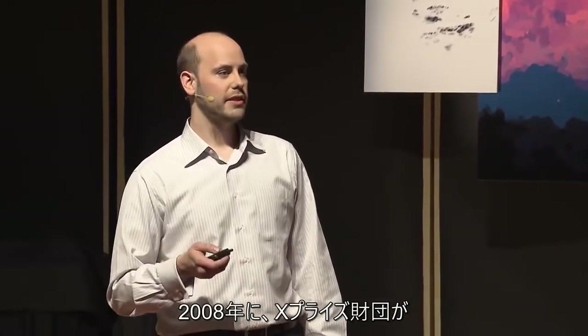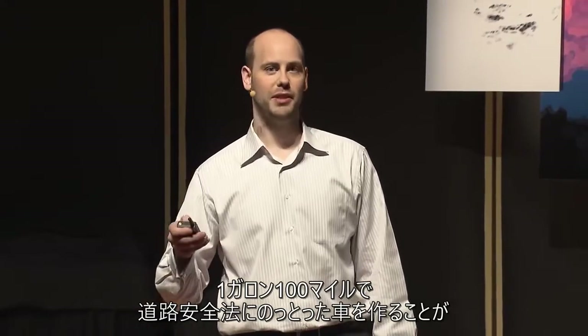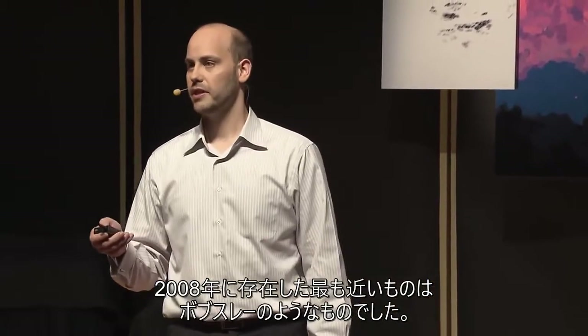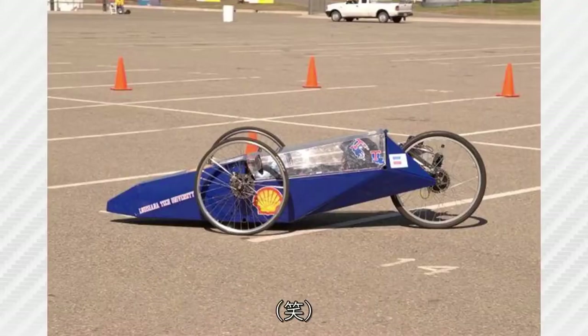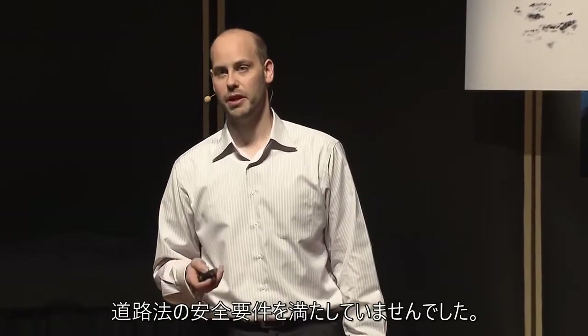In 2008, the Progressive Insurance Automotive X Prize announced a $10 million prize purse and an international challenge to see if it were even possible to build 100 mile-per-gallon cars to road legal safety specifications. The closest thing we had in 2008 were like bobsleds — they achieved more than 100 miles per gallon, but they held one occupant and didn't meet road legal safety requirements.